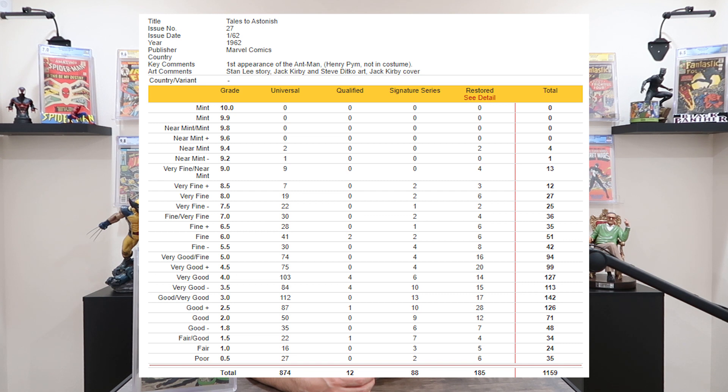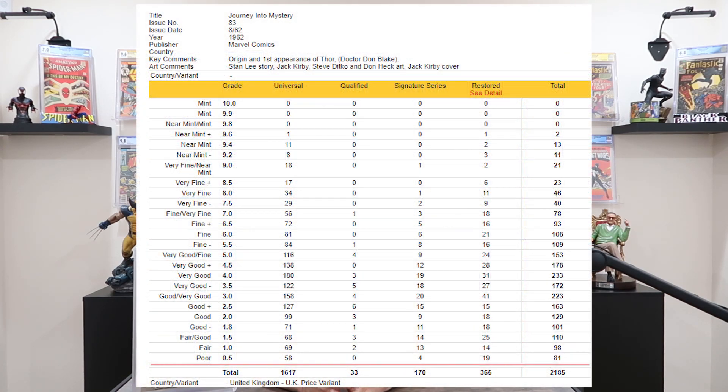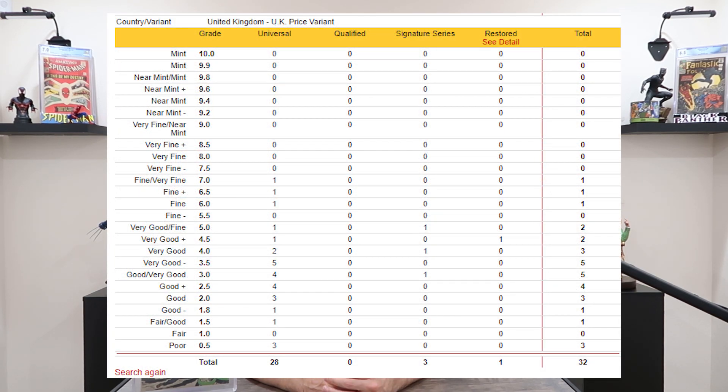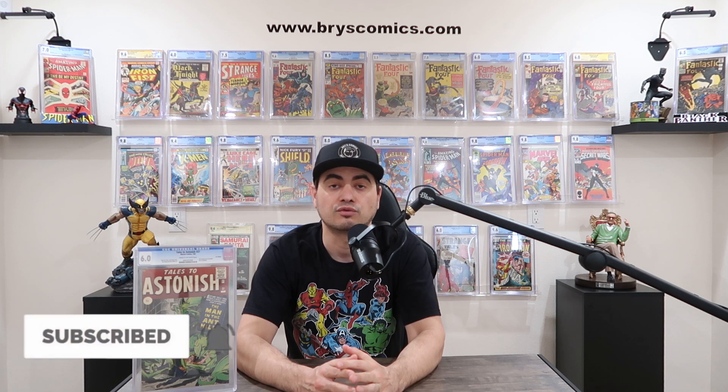Let's look at some more numbers to show the rarity of pence editions. Tales to Astonish 27 cents version has 1,159 total graded copies on the CGC census — and there are only 23 total pence copies on the census, meaning this copy is in the top eight total copies in the world. 23 compared to 1,159 means less than 2% of total copies in existence are pence copies. Journey into Mystery 83 has 2,185 total cents copies on the CGC census compared to just 32 total pence copies — again less than 2%. These numbers hold true for all pence copies in this era: 1 to 5%, usually closer to the 2% mark.